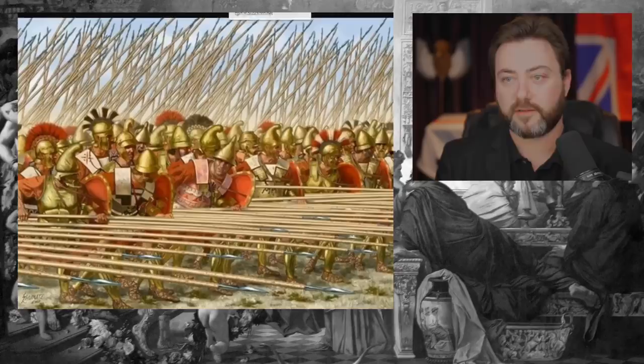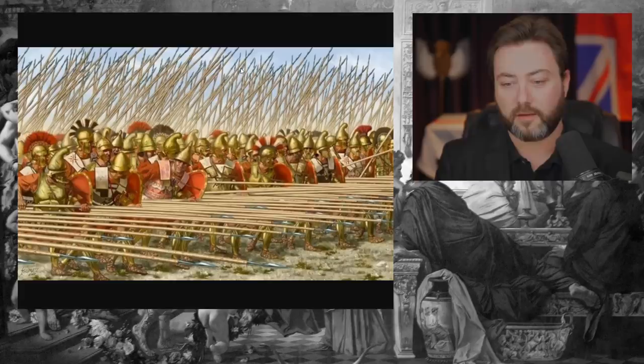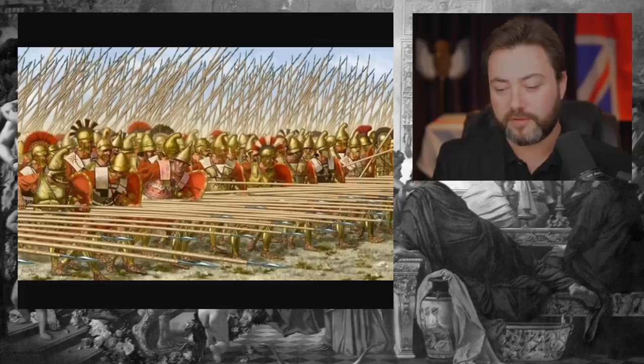But then you look at the Macedonian phalanx, and you can see this is not the same thing. We do not have interlocking shields. What we have are massive, around 18-foot-long spears called sarissas. The fundamental difference is that this turns the phalanx from a defensive formation into an offensive formation.